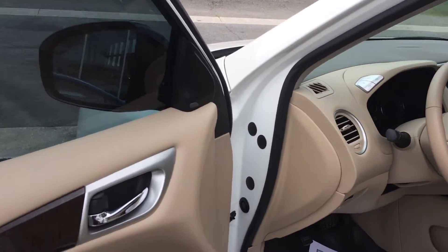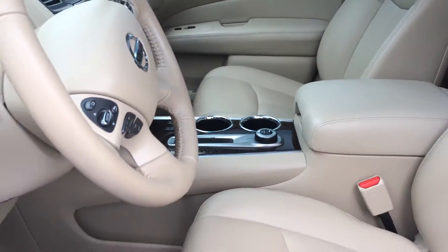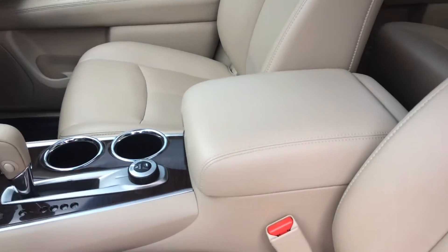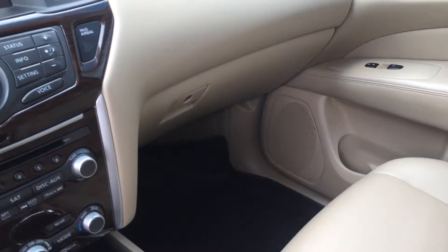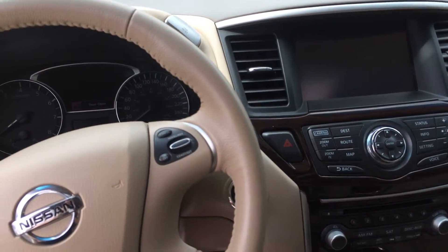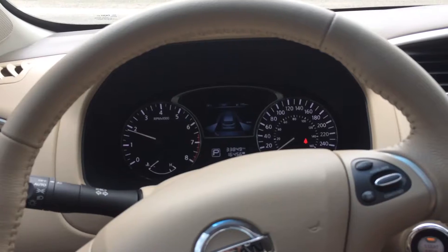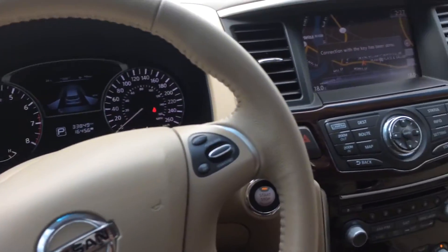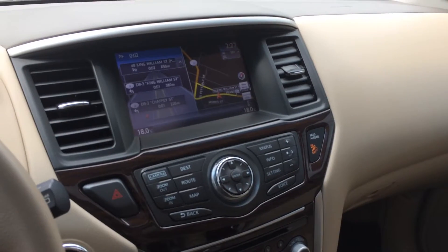Going into the front, the car comes with some great rubber mats which will protect the vehicle from wind, weather, snow, slush, and salt. The light interior is very appealing. You can see the nice large navigation screen.